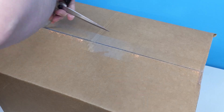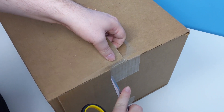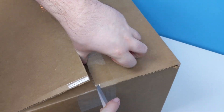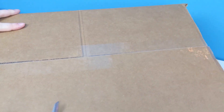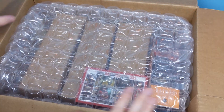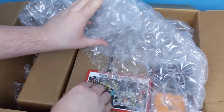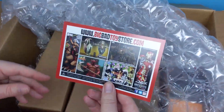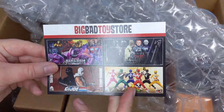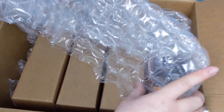I'm going to be super careful here, just slicing across the tape, because I don't want to repeat what happened with my Black Series haul. This looks like it's been really well packaged. This order is from the Big Bad Toy Store, a website in the U.S. They're not sponsoring this video or anything, but check them out if you want to get your hands on some collectible figures or whatnot.